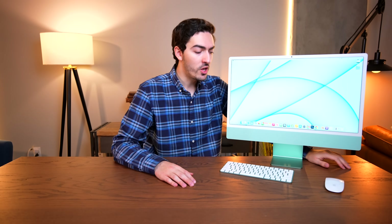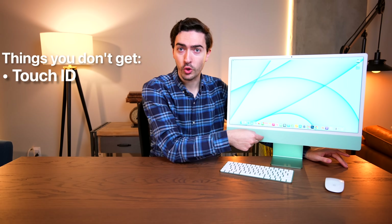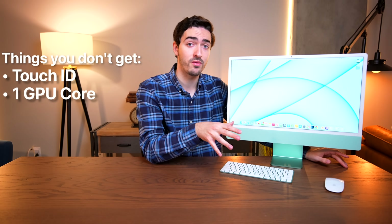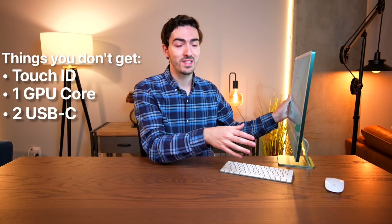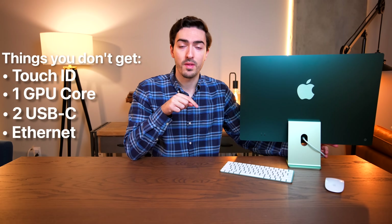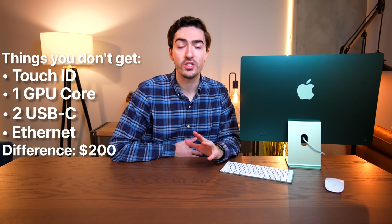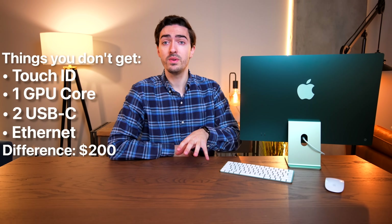I have the base model M1 iMac, and there were some people when this initially came out that were split on that. Because you're missing out on a couple of things: you don't get Touch ID on the keyboard, you're missing a cooling fan and a GPU core so it's not quite as powerful, and you're also missing two USB-C non-Thunderbolt ports on the back and Ethernet on the power cord. So for a $200 difference, a lot of people said don't buy the base model, just pay the $200, you get a lot for it. And while I agree that you do get a lot for that $200 upgrade, I think if you're someone who just wants a basic computing computer, you can save the $200 and be just fine.